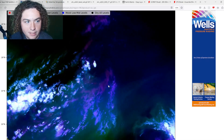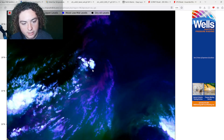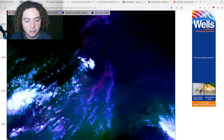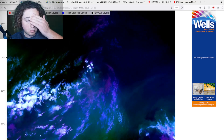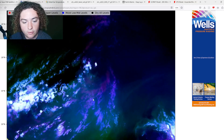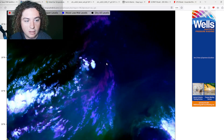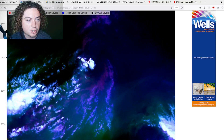Next we'll show you water vapor. Where this system is right now, it's in a nice moist pocket, but as it moves it's going to encounter a bit more dry air, which will cause some problems in the short term. In the long run it will get into more moist air as it approaches the subtropical Atlantic, but for now it's battling a bit of dry air, although there is moisture at upper and lower levels.